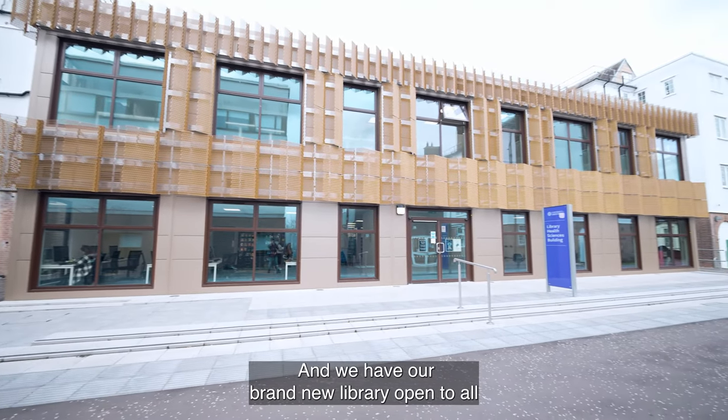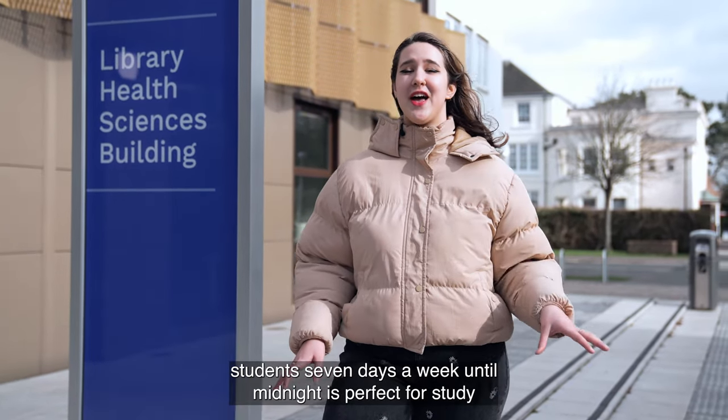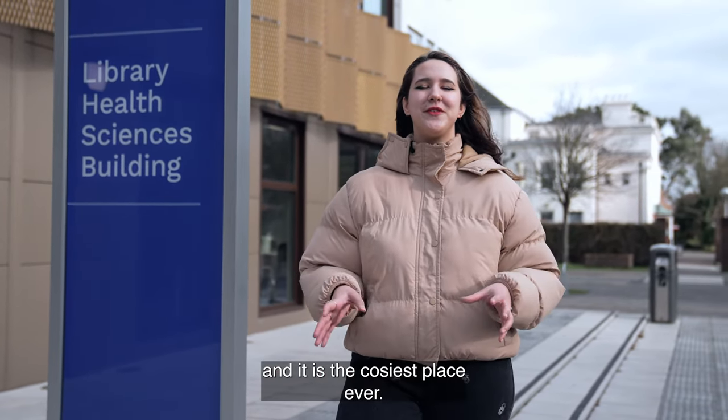Here we have our brand new library, open to all students seven days a week until midnight. It's perfect for study and it's the cosiest place ever.